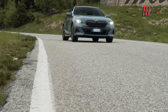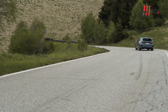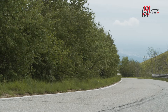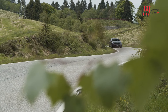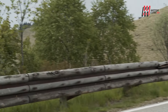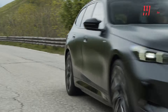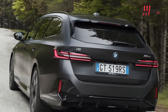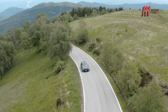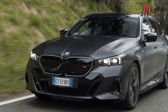La serie i5 Touring di BMW rappresenta una ventata di freschezza nel mondo delle auto elettriche, distinguendosi con un design elegante e sportivo, dimensioni generose ed una tecnologia all'avanguardia. Questo modello non è solo una testimonianza dell'innovazione continua di BMW, ma anche un richiamo alla tradizione di comfort e prestazioni della casa bavarese.